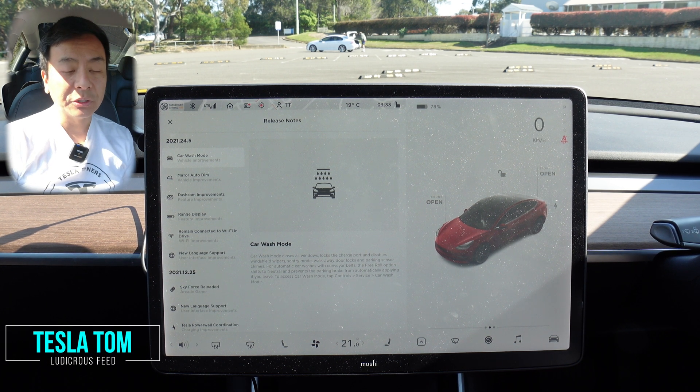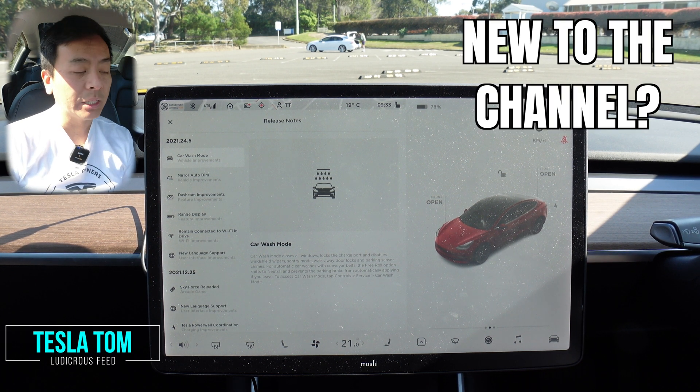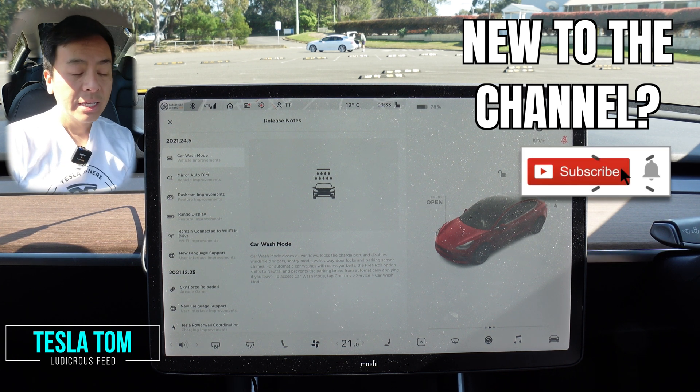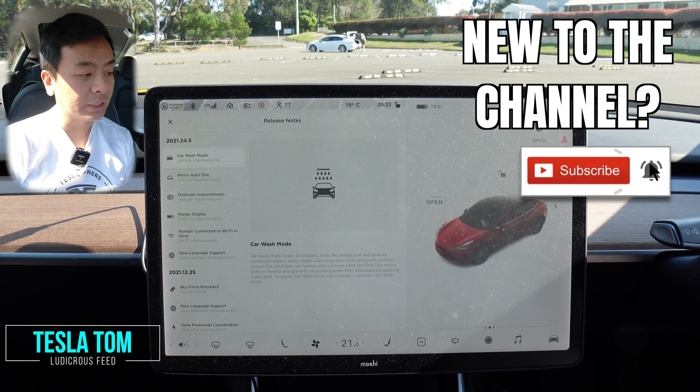Hey everyone, you're with Tesla Tom. Thanks for joining me today on my YouTube channel. Today we are looking at software update 2021.24.5 in our Tesla Model 3 Performance Stealth here in Sydney, Australia.